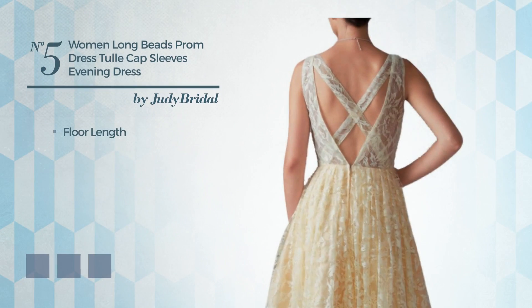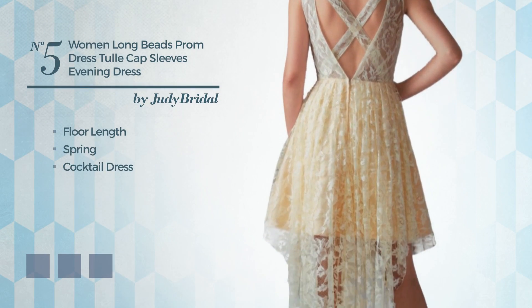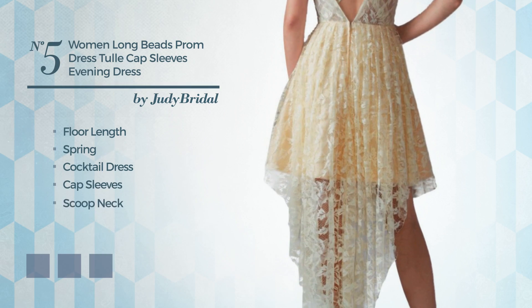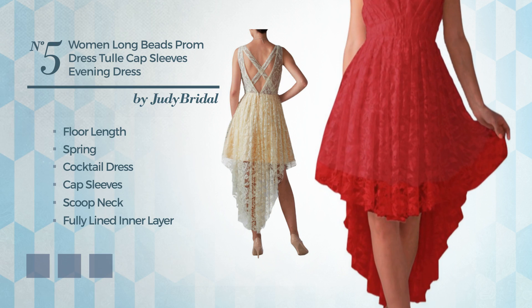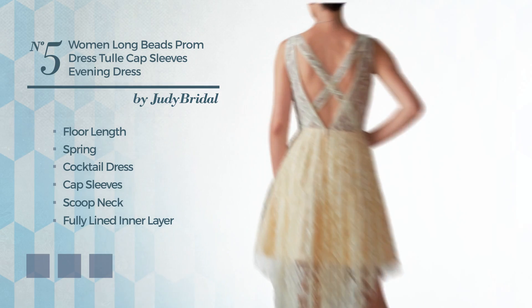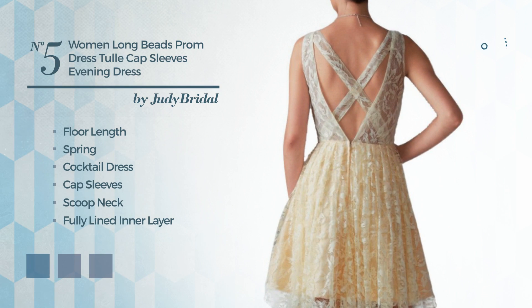Number 5: A floor-length spring cocktail dress featuring cap sleeves with a scoop neck, as well as a fully lined inner layer, made of tulle, accentuated with lace. Available in 16 color variations, for instance blue jay, blushing bride, and deep champagne.